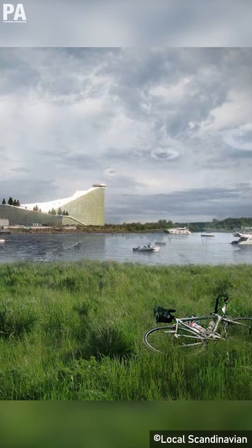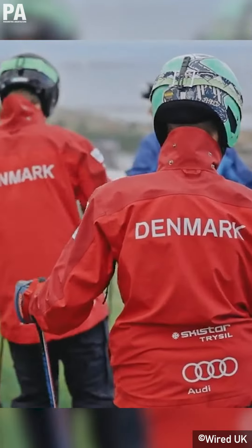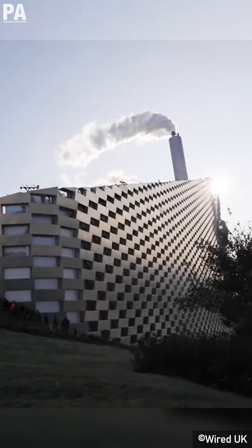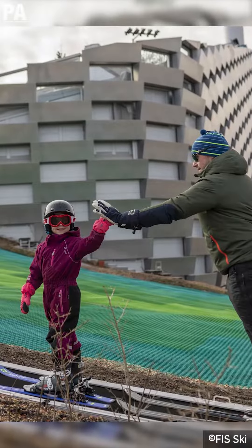Located in Ema in Copenhagen, Kopenhill is a waste-to-energy plant topped with a ski slope, a hiking trail and a climbing wall. The power plant plays a part in Copenhagen's goal of becoming the world's first carbon-neutral city by 2025, combining an architectural landmark with an urban recreation center.